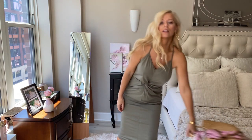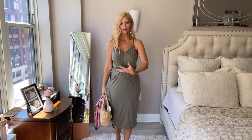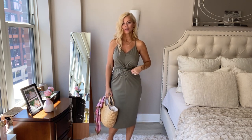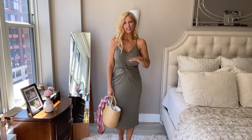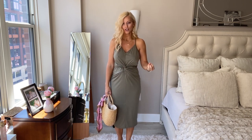And then again, with your straw bag it just brings it all together for a nice summer look. I like it. This comes in lots of different colors, so lots of options. But I liked the green — I like olive green. It's something I'm always drawn to.